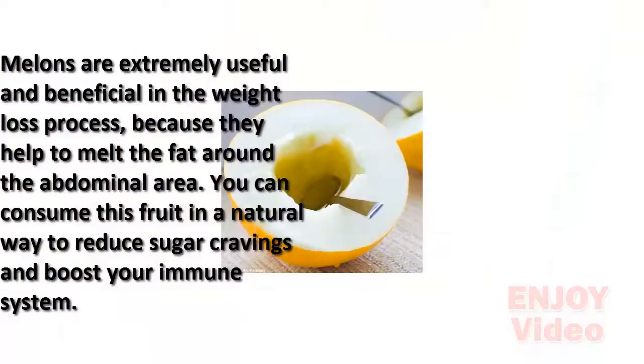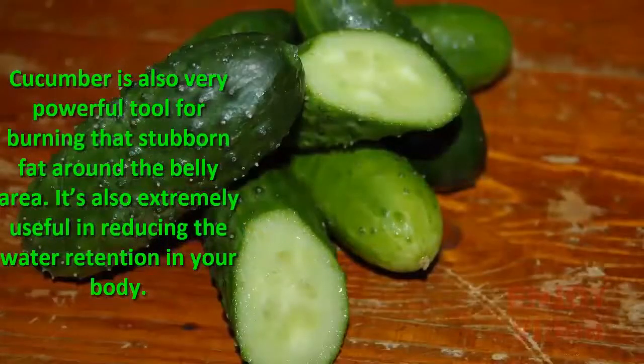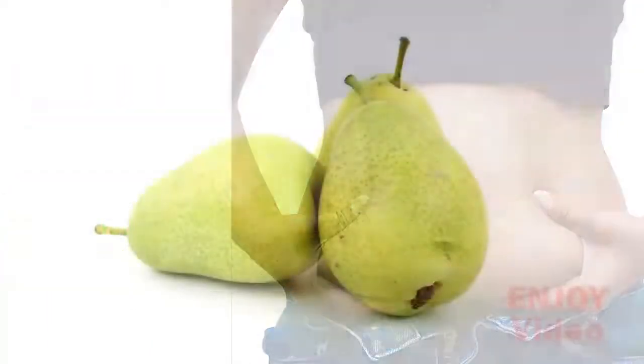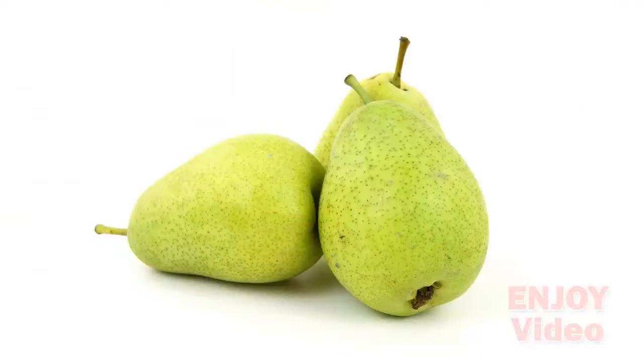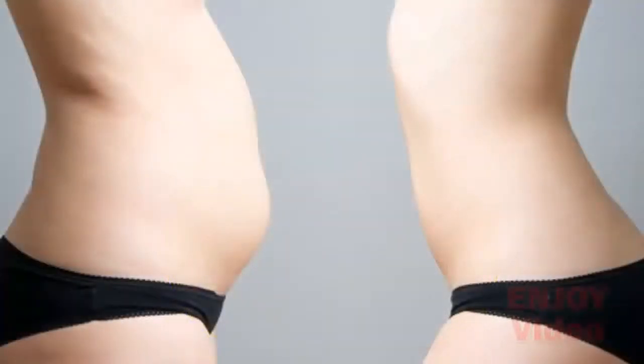You can consume melon to reduce sugar cravings and boost your immune system. Cucumber is also a very powerful tool for burning stubborn fat around the belly area and is extremely useful in reducing water retention in your body. Pears are loaded with fiber, making them the perfect ingredient to burn down fat cells around your abdominal area.